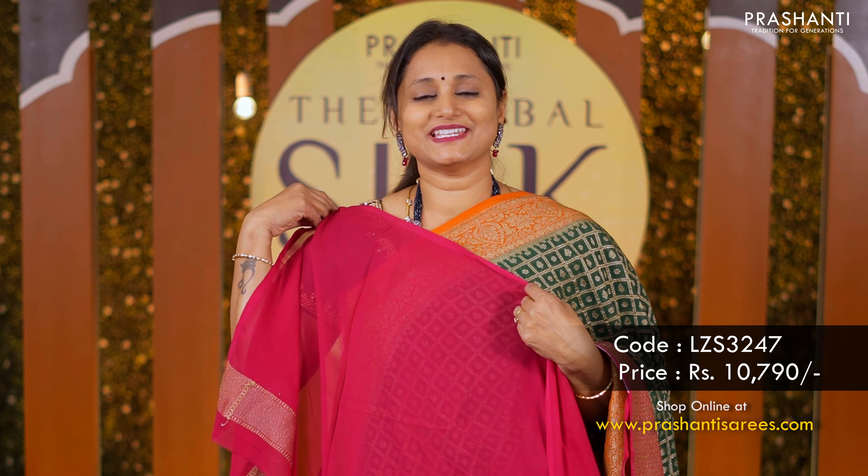Another classic Banarsi georgette in pastel shade with Lairia style pattern running throughout the body and Banarsi borders on either sides. A beautifully woven pallu and a matching blouse priced at 14,990.